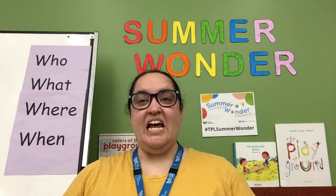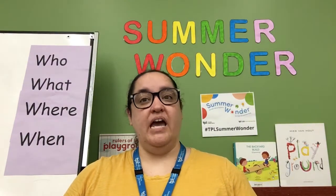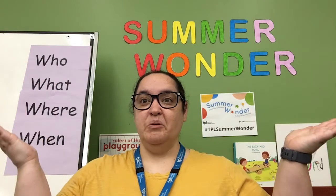Thank you friends. Enjoy your program. Hi everyone, my name is Lynn from Toronto Public Library and welcome to Summer Wonder at Home.